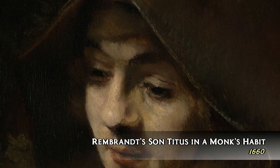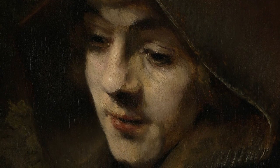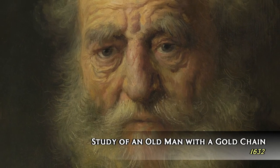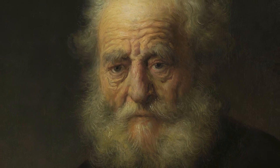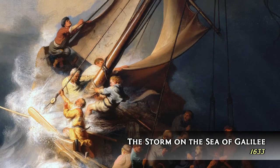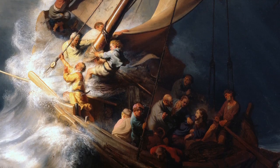Rembrandt's paintings are known for both their use of light and shadow and for the expressiveness and dynamism of his subjects. His faces are typically painted illuminated from the sides, a technique so iconic that today it's known as Rembrandt lighting. This, combined with his ability to impart movement to his art, gives many of his works an unmistakable dramatic flair.